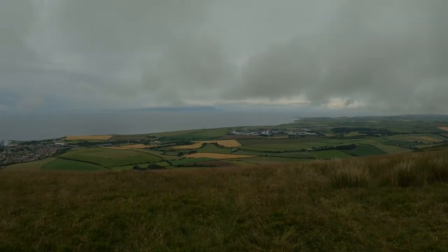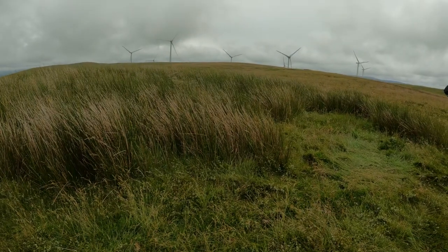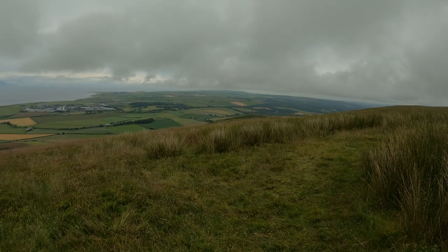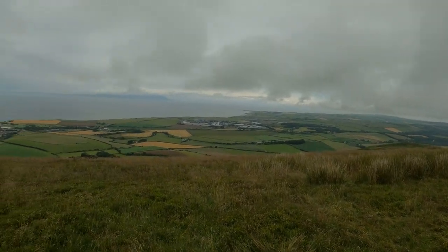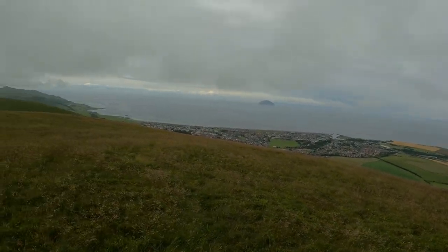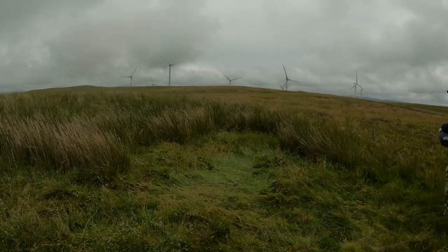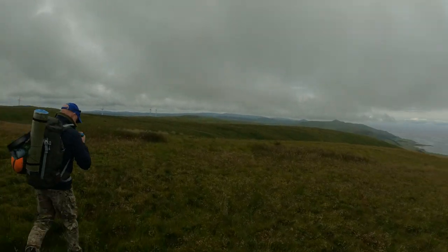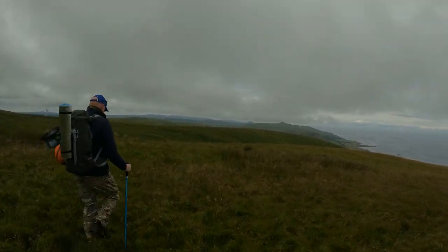Right, so goodbye Sockhill. This is us leaving last night's camp - leave no trace, nothing left here except a bit of flat grass. That was a really good night camping and unfortunately it comes to an end. We need to head back home now. Stay dry - the weather's been quite fair, just a wee bit of drizzle of rain this morning. That's us just ready to head back. I'm going to head back the way we came - thankfully it's downhill this time. Catch up with you soon.